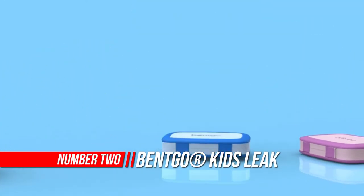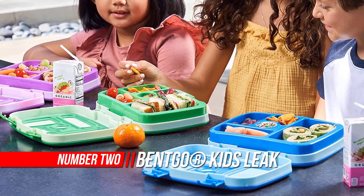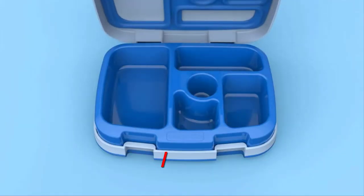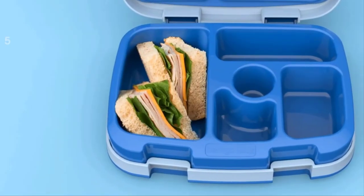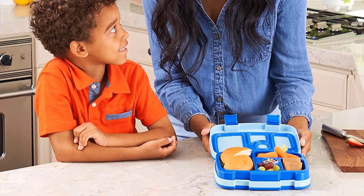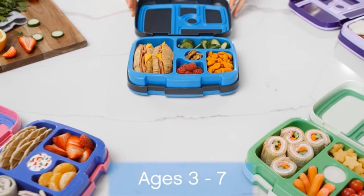Number two: Bento Kids Leak-Proof Kids Lunch Box. Bento Kids is thoughtfully designed with drop-proof rubber-coated edges that are slip and slide proof while meal prepping on the kitchen counter. Plus, the unique contoured lid perfectly seals each compartment of the tray to help prevent leaks, lock in freshness, and keep lunch bags and backpacks mess free.